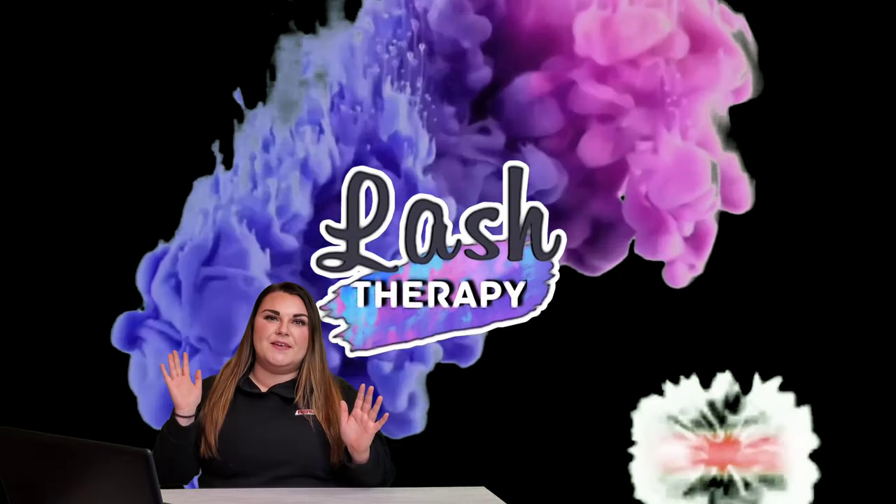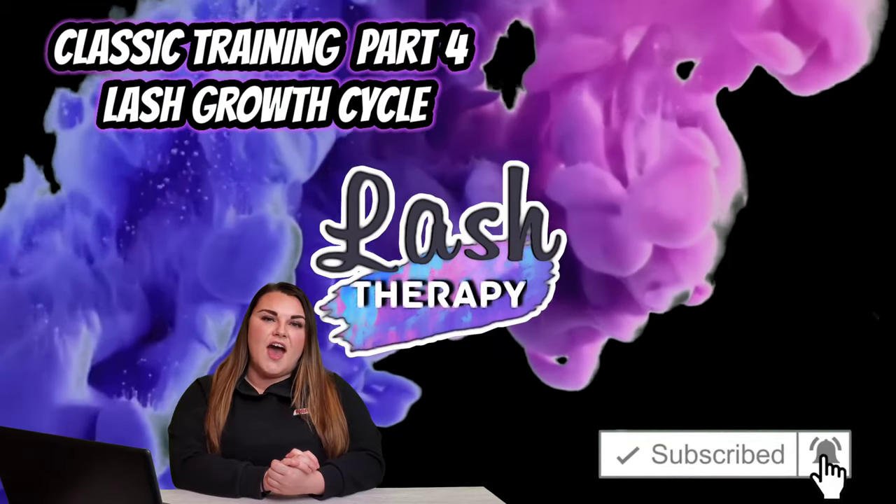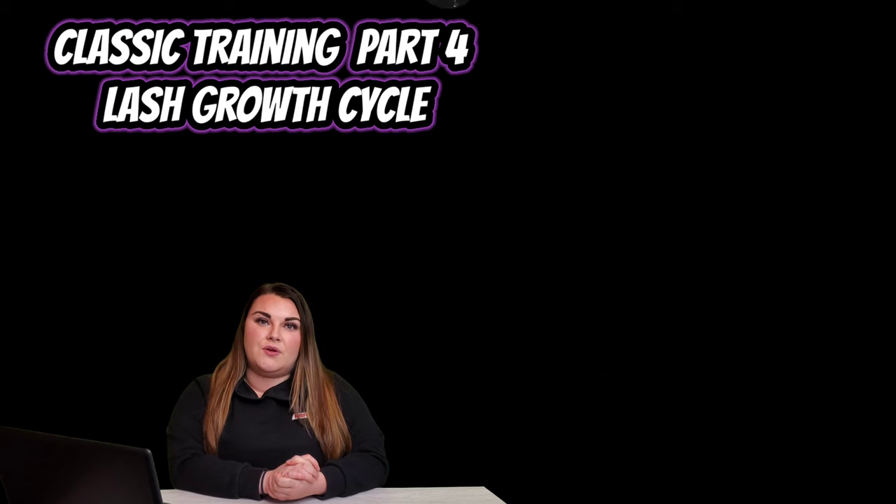Hi everyone, welcome back to Lash Therapy. My name is Maria and in this video we're going to be covering part four of the Classic Lash Training Course, talking about the three phases our lash growth cycle goes through.